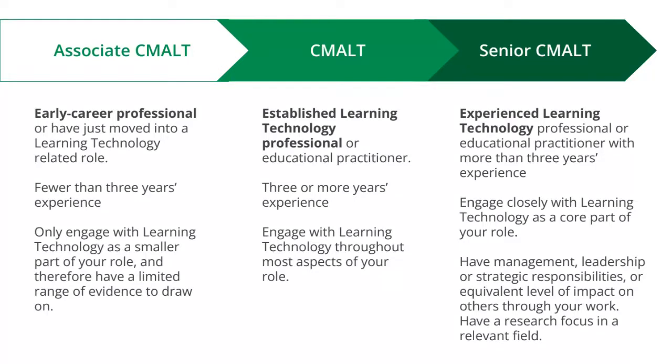The main CMALT pathway is designed for established learning professionals or educational practitioners. Candidates typically have three or more years of experience and engage with learning technology throughout most aspects of their role.